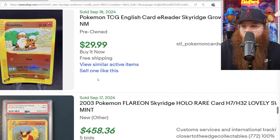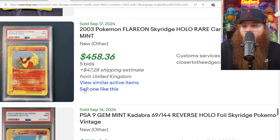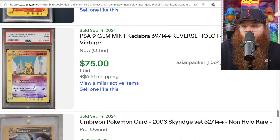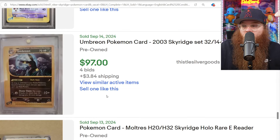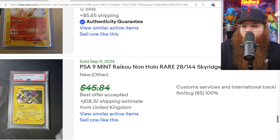Super curled up Growlithe for $30 as near mint. PSA 9 Flareon Holo for $458. Kadabra Reverse Holo PSA 9 for $75. Umbreon non-holo for $97. Moltres for $305.